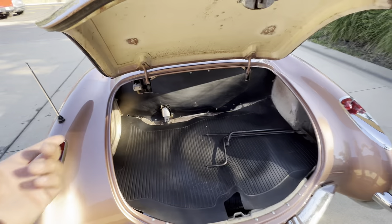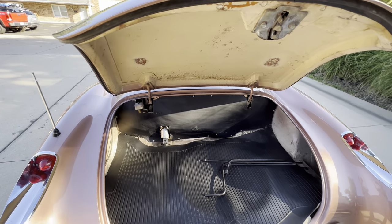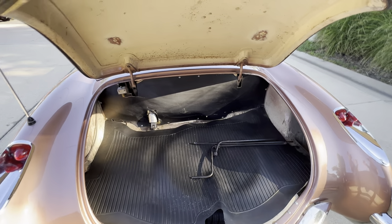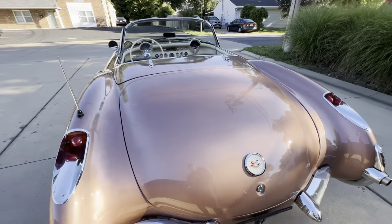This originally was a power top. Looks like most of the stuff is still there — the controls on the dash and behind the panel. Looks like everything's there, but it's not set up and it is not functioning as we speak.